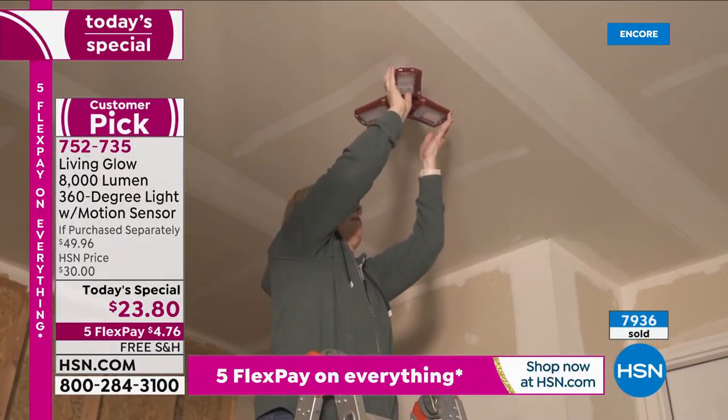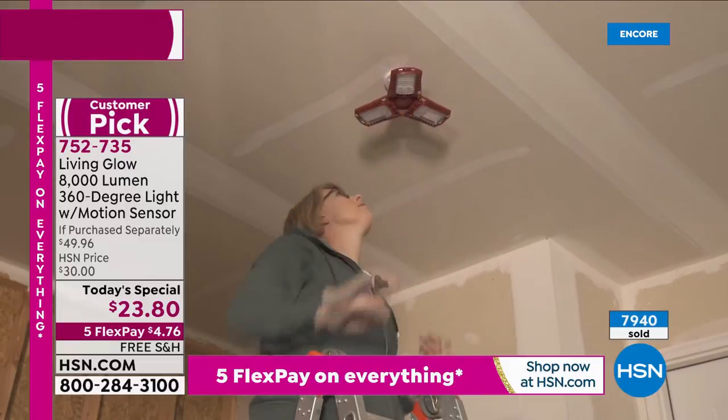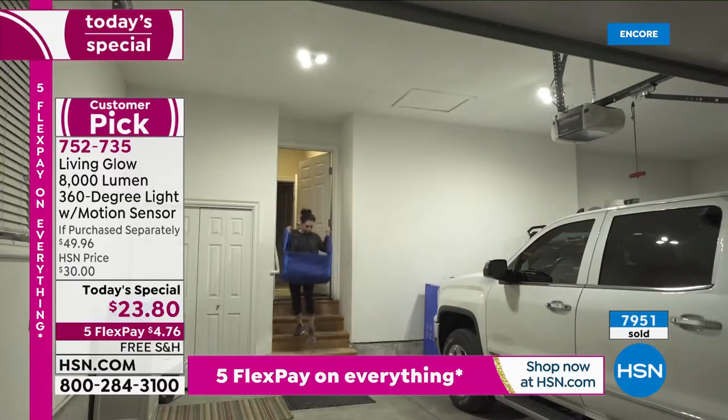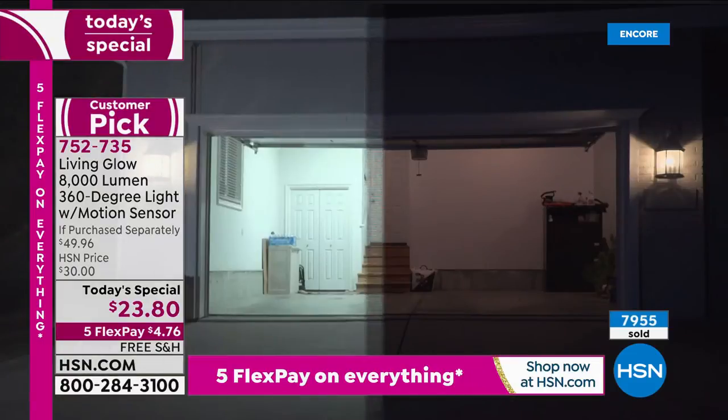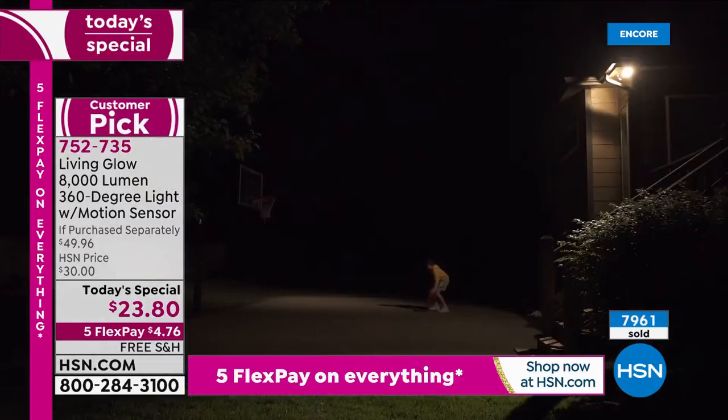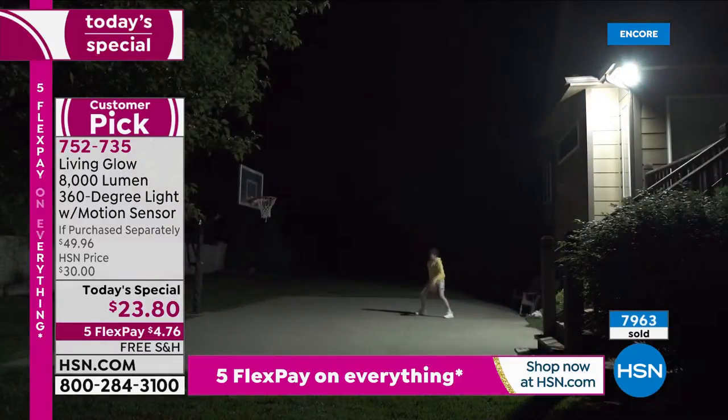Tonight is the last opportunity — as of today's special. If we have any leftover tomorrow, that price goes back up. These will be the last shipment, the last order of the year. So last Living Glow Today's Special of the year — get it done. Read the reviews if you can. Big customer pick.